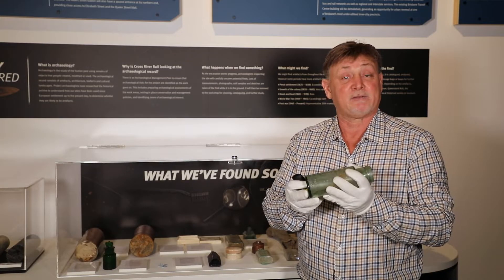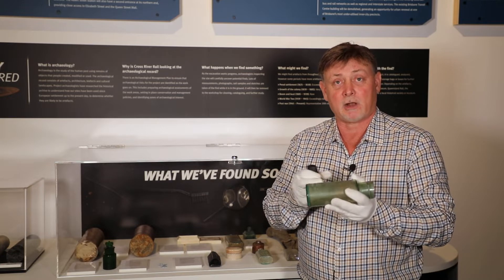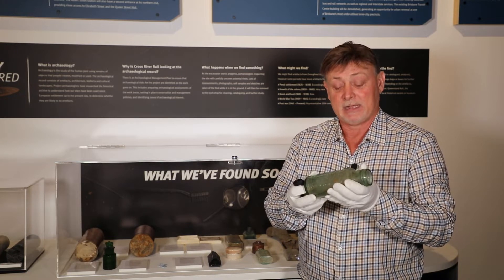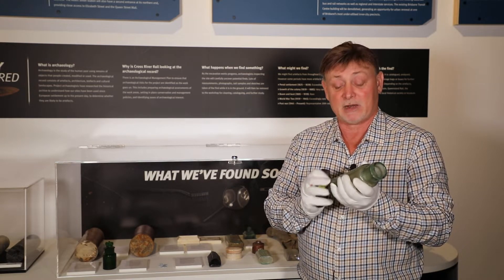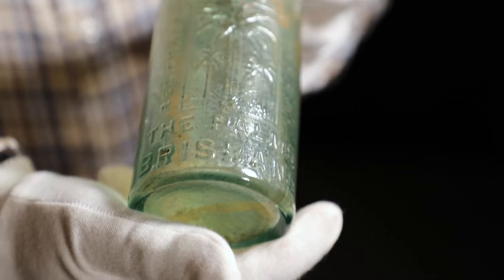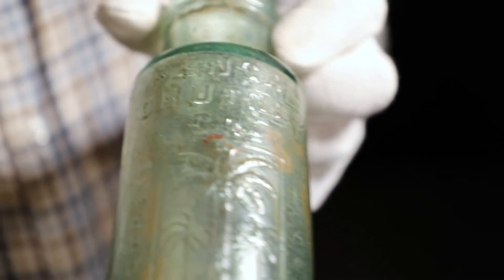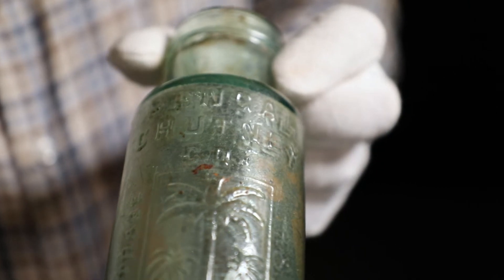A date is assigned if we can determine it from the style and the technology used to manufacture the item, and sometimes there will also be a manufacturer's name on the actual bottle, which is always useful — but many, many bottles don't actually have manufacturer names or any of those sorts of bits of information.